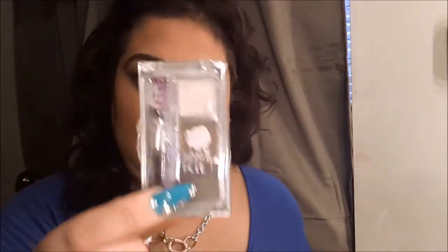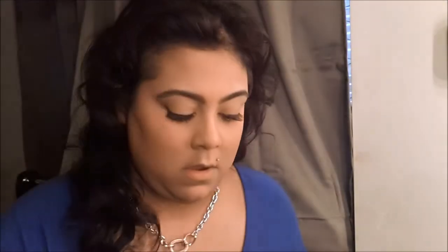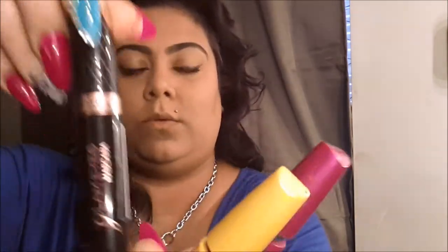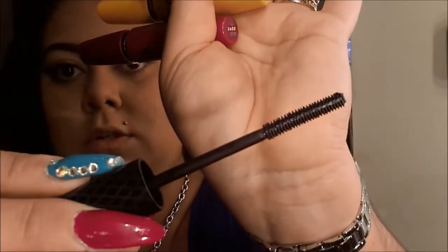I absolutely love the brow kit and highly recommend it. I know Milani has one I've yet to try, but I'm good with this one. For mascaras, the two I've been really loving are both Maybelline and one is Rimmel. The Rimmel Glam Eyes I use for my bottom lashes because the brush is so small — look at those little bristles. They're not going to get into my top lashes so I really love them for the bottom.